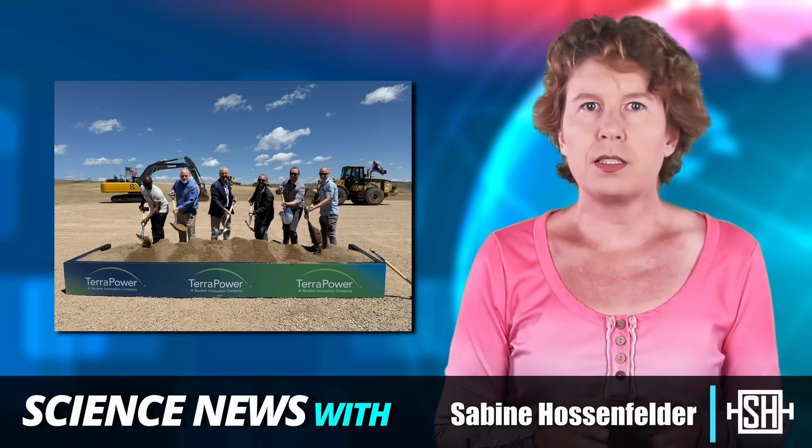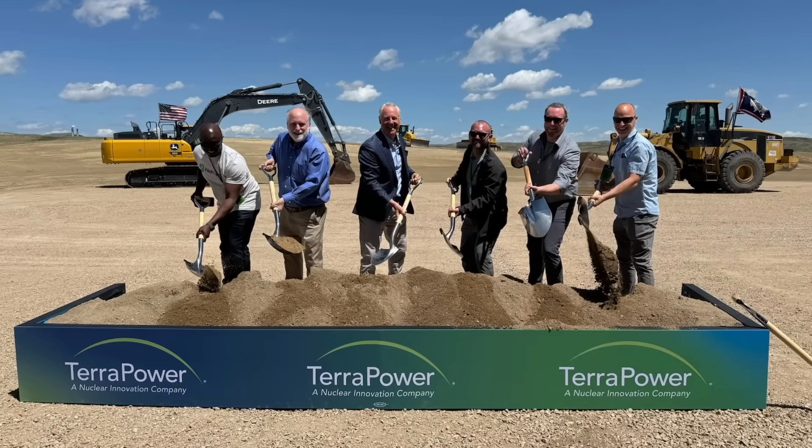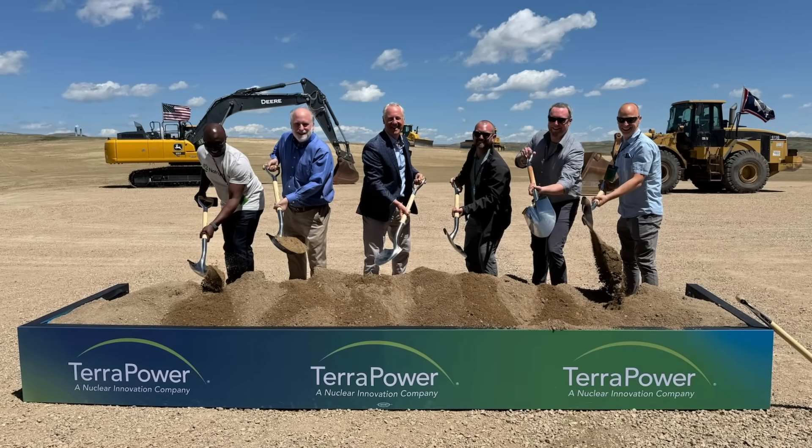Bill Gates has financed a nuclear reactor in Wyoming that just started construction. It's the first of its type, and I've had a look at what's new about it.